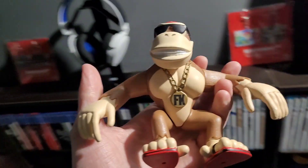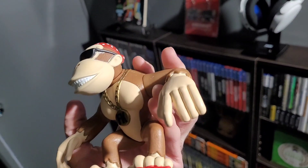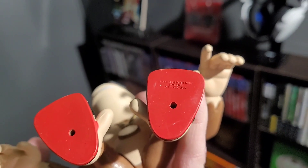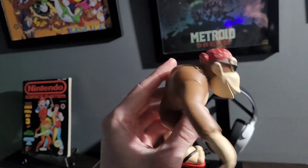Here we have Funky Kong, and he cleaned up amazingly well. His chest was all scuffed up with different colors, and his face had a bunch of different colors on it, just from over the years of rubbing against other figures, probably in a big box, but he turned out really great. This one and the Diddy Kong one are from 1999. Interestingly enough, the Diddy Kong one is actually made by Marvel Entertainment, and this one is Toy Sight.